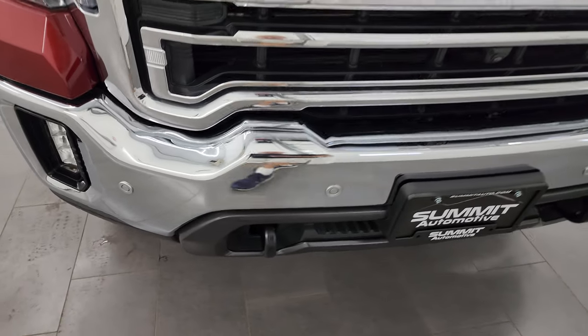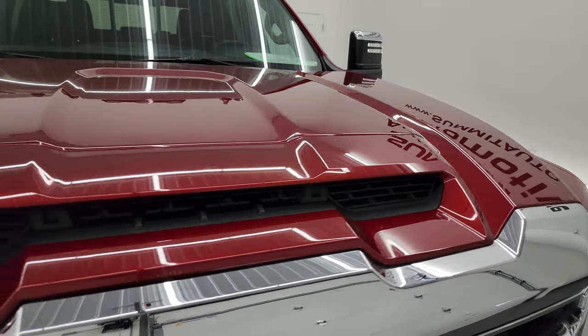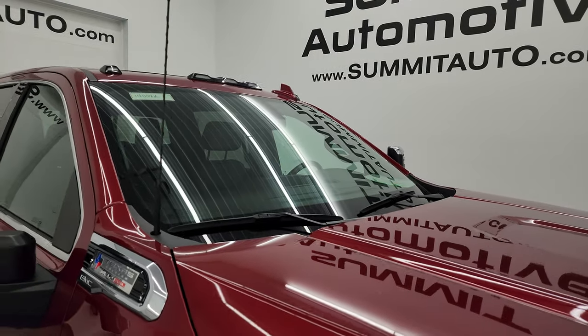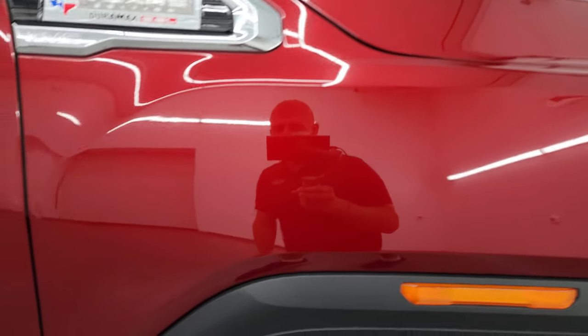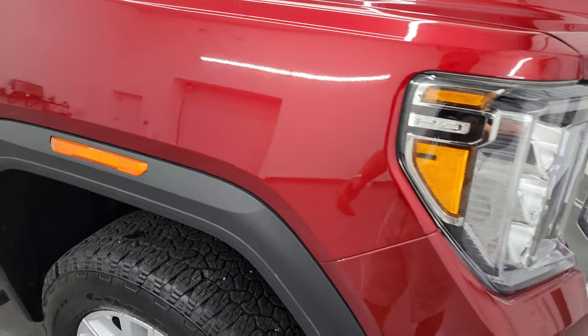It does come with the front bumper parking sensors and the chrome-trimmed grille. This one also has the true cowl induction hood — I'll show you how that works — and the hood itself is in fantastic shape, no dents or dings. You do get the cab lights up top. The Cayenne Red has just ever so little metal flake to it — it's really hard to get it to focus — but it's a really good-looking color.